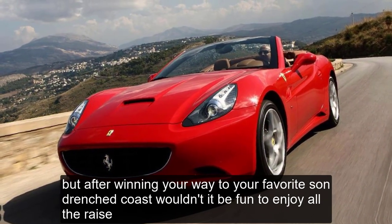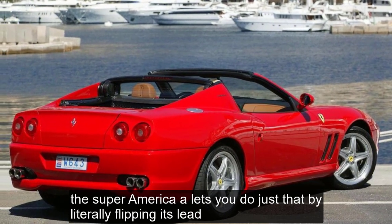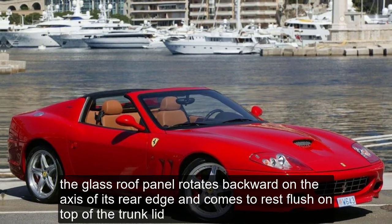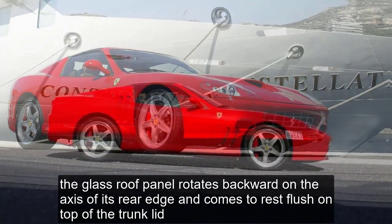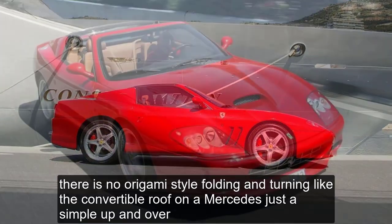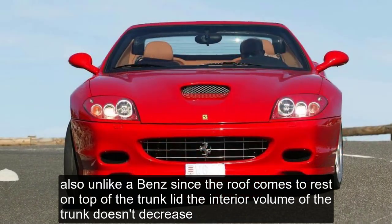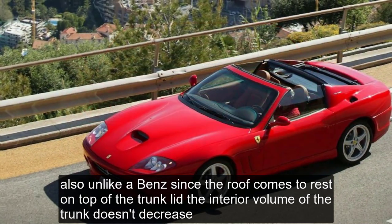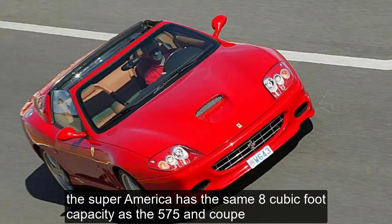But after winging your way to your favorite sun-drenched coast, wouldn't it be fun to enjoy all the rays? The Super America lets you do just that by literally flipping its lid. The glass roof panel rotates backward on the axis of its rear edge and comes to rest flush on top of the trunk lid. There is no origami-style folding and turning like the convertible roof on a Mercedes — just a simple up and over. Also unlike a Benz, since the roof comes to rest on top of the trunk lid, the interior volume of the trunk doesn't decrease. The Super America has the same 8 cubic foot capacity as the 575M coupe.